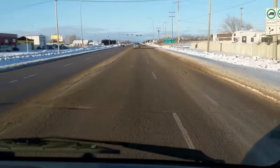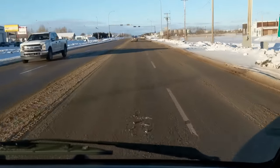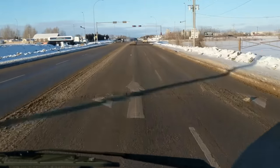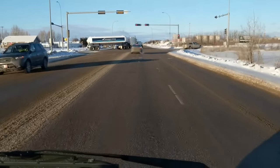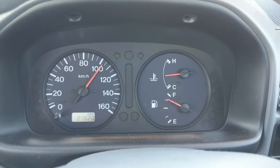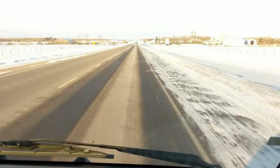We're just heading out of town onto the highway. This is definitely a truck you could use as a daily driver for short commutes. It's only 80 horsepower so it's not something you'd want to take down the highway for hours and hours every day, but let's see how she does.